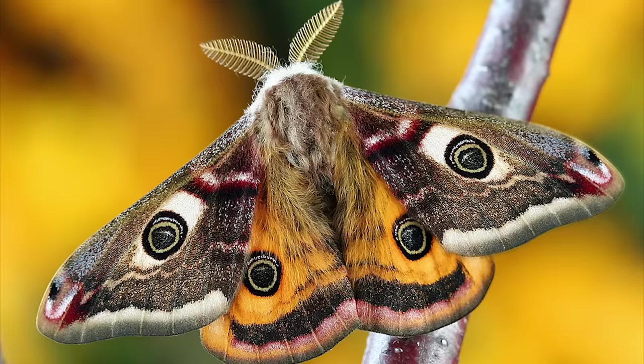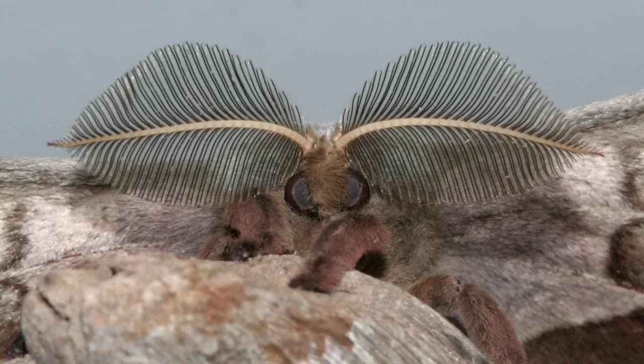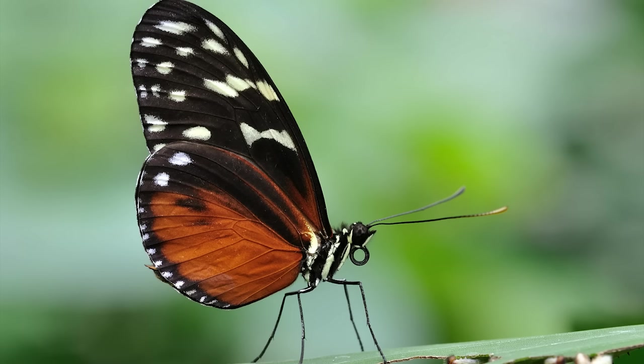Still can't tell the difference? Look at their antennae! Moth antennae are usually feathery, while butterfly antennae are straight with a bump at the end.